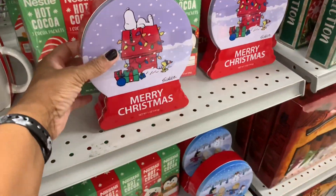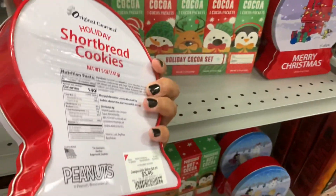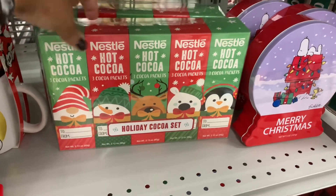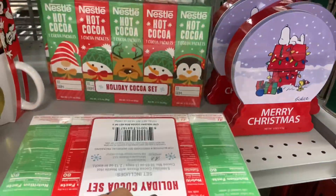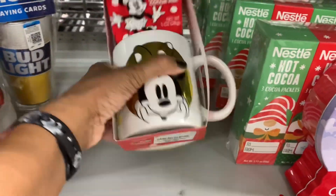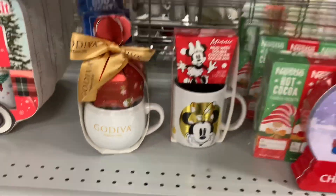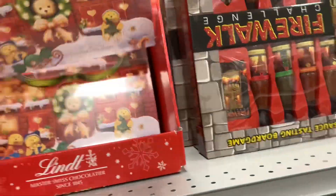So I'm over here in the food section and they have a lot of these little shortbread cookie sets right here with Snoopy and the bird, $3.49. They have the Nestle's hot cocoa — you get a set of five, comes in different ones, $9.99. They have this little mini mug with double chocolate cocoa mix right here, $6.99. They also have the Diva chocolates. They have this Lindt advent calendar right here — $5.99 for that.